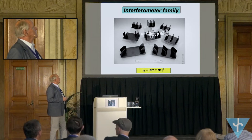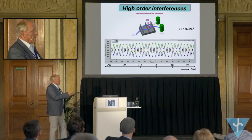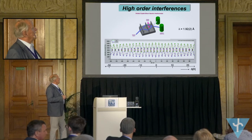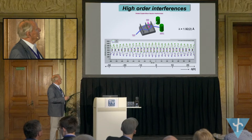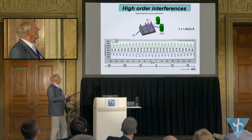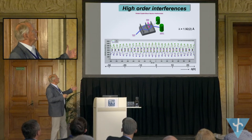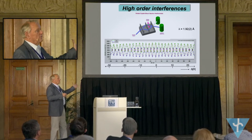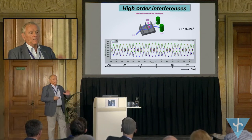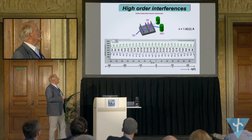There are several types of interferometer, because it has come to routine application, and we can measure higher-order interferences. The envelope of this interference pattern gives the coherence length. The coherence length of this beam is usually in the order of 50 to 100 angstroms, and it can be measured in all three directions, so you get information about what the neutron packet is like.